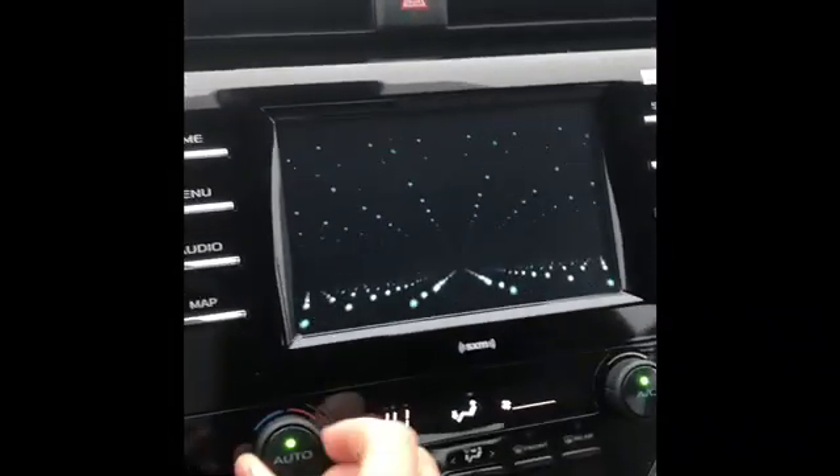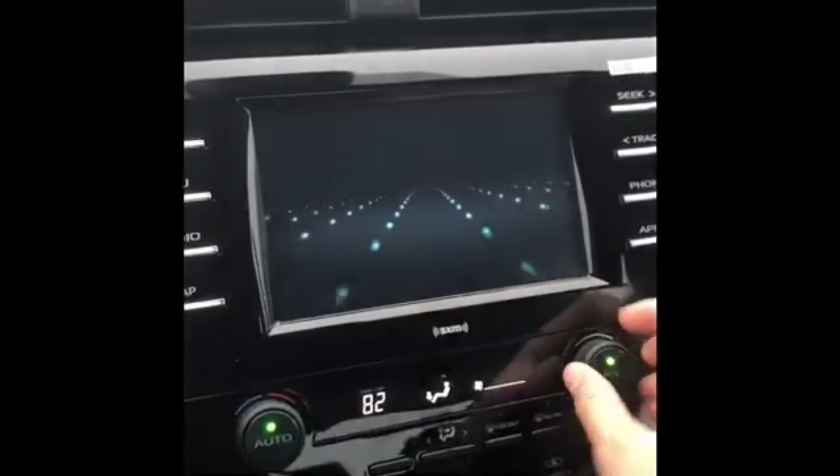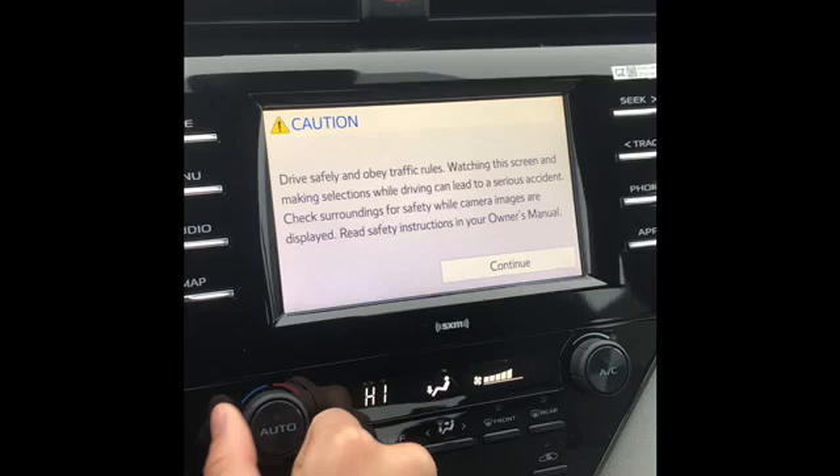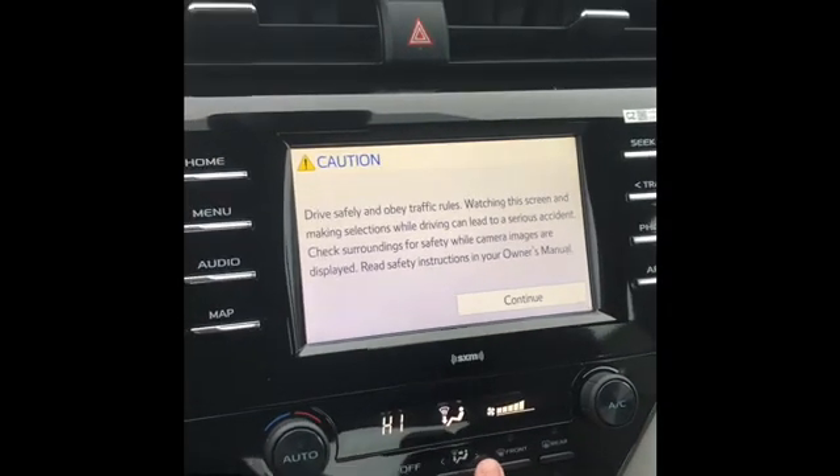We have our heater here. Turn it up. You can switch it.